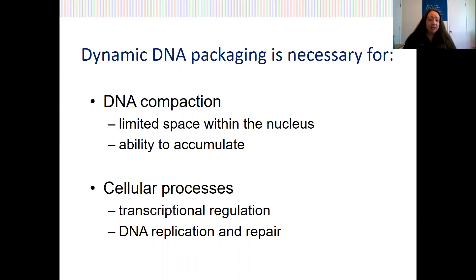Additionally, as mentioned, DNA packaging is important for cellular processes. Direct accessibility to the DNA itself, or the lack thereof, is actually really important for regulating things like transcription, as well as DNA replication and repair.